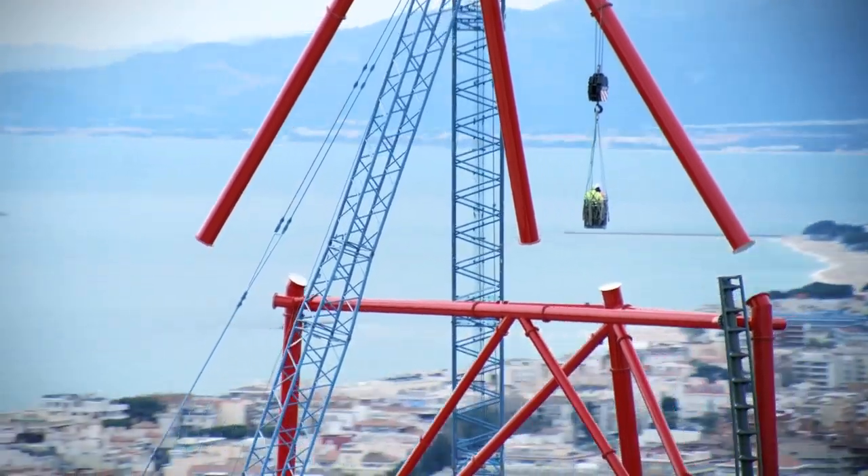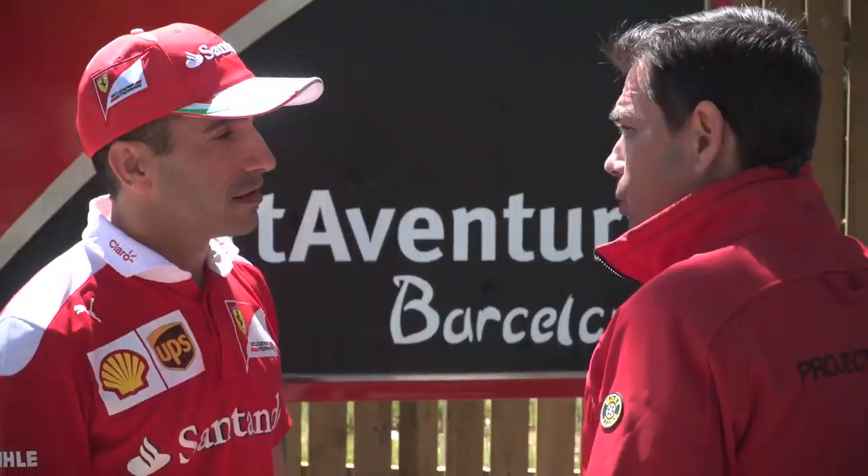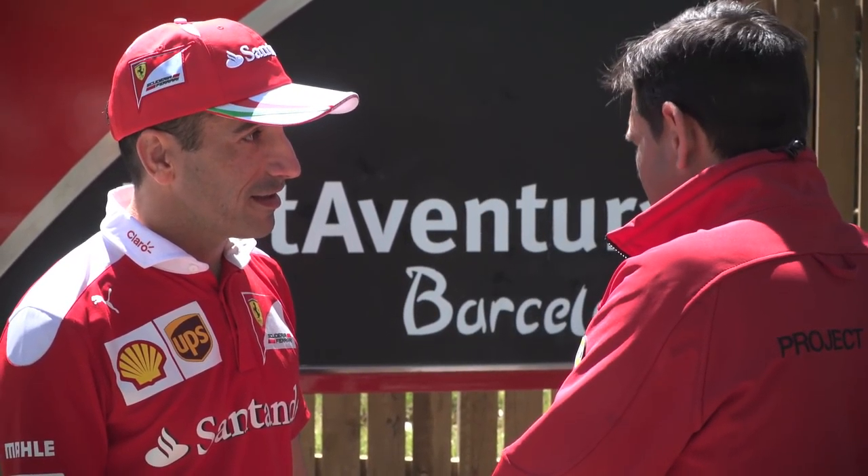How big is the whole Ferrari Land? It's 58,000 square meters, so it's more or less 6 hectares. Do you want to take a look inside the construction site? Yeah, of course.